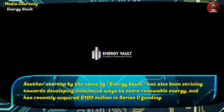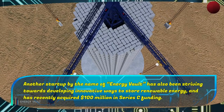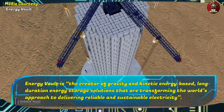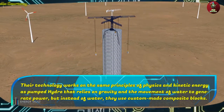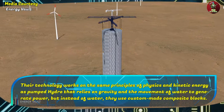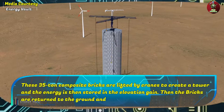Another startup by the name of Energy Vault has also been striving towards developing innovative ways to store renewable energy and has recently acquired $100 million in Series C funding. Energy Vault is the creator of gravity and kinetic energy-based, long-duration energy storage solutions that are transforming the world's approach to delivering reliable and sustainable electricity. Their technology works on the same principles of physics and kinetic energy as pumped hydro, relying on gravity and the movement of water to generate power, but instead of water, they use custom-made composite blocks. These 35-ton composite bricks are lifted by cranes to create a tower and the energy is stored in the elevation gain.